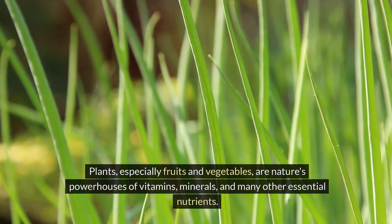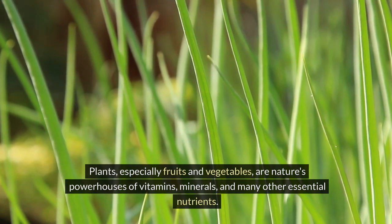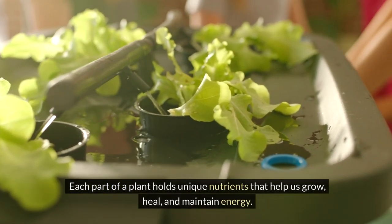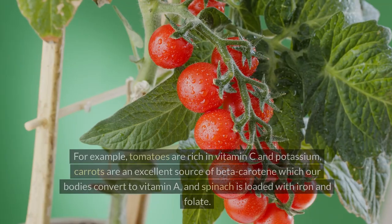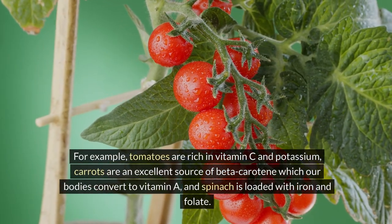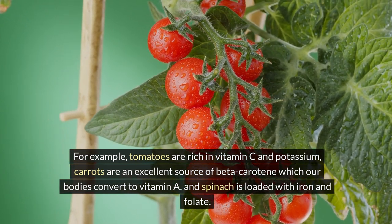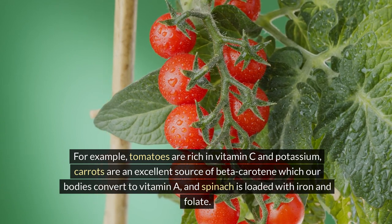Plants, especially fruits and vegetables, are nature's powerhouses of vitamins, minerals, and many other essential nutrients. Each part of a plant holds unique nutrients that help us grow, heal, and maintain energy. For example, tomatoes are rich in vitamin C and potassium, carrots are an excellent source of beta-carotene which our bodies convert to vitamin A, and spinach is loaded with iron and folate.